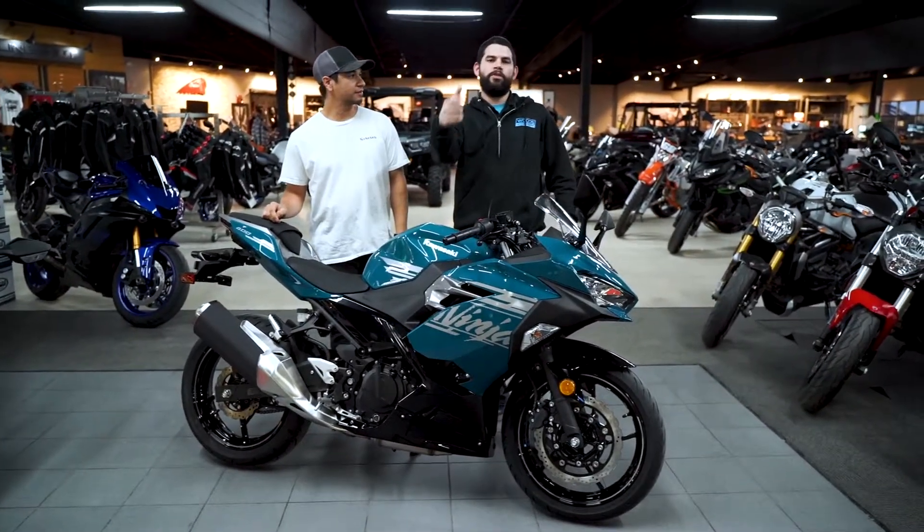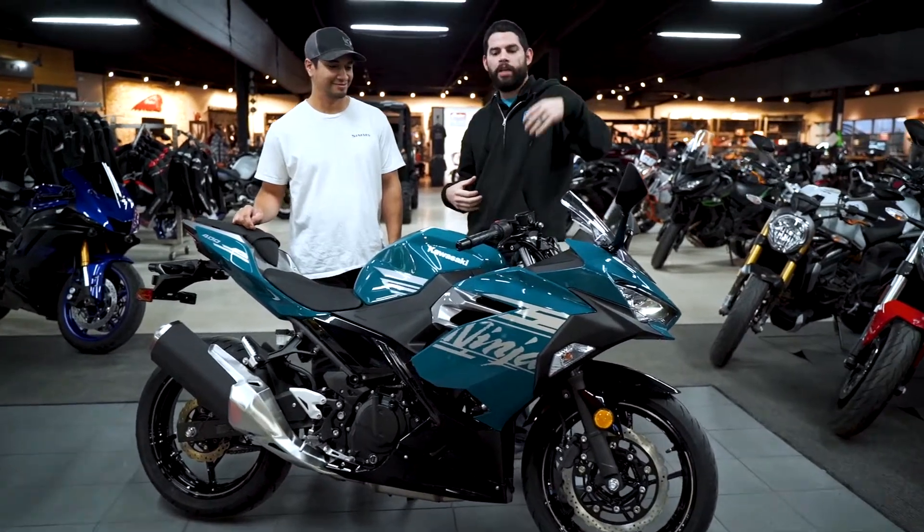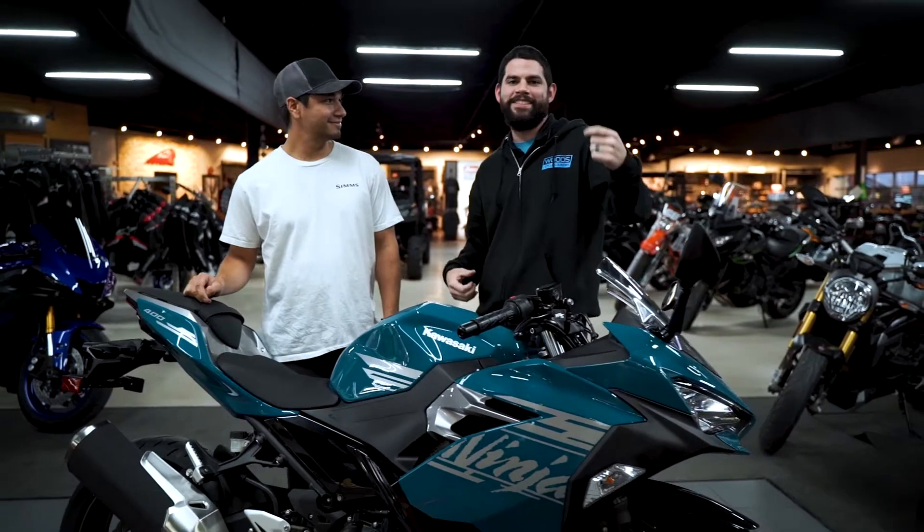Hey guys, Nick Seacrest over here on Wood Cycle Country. Just wanted to let everybody know JC, one of our Wood sponsored riders, is picking up his brand new Ninja 400 that he's going to be racing this season.